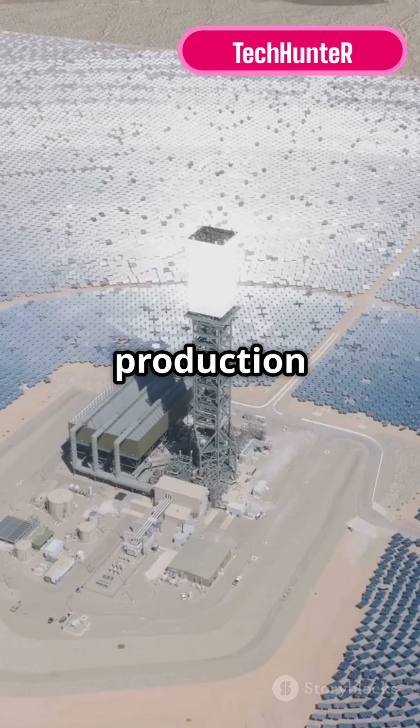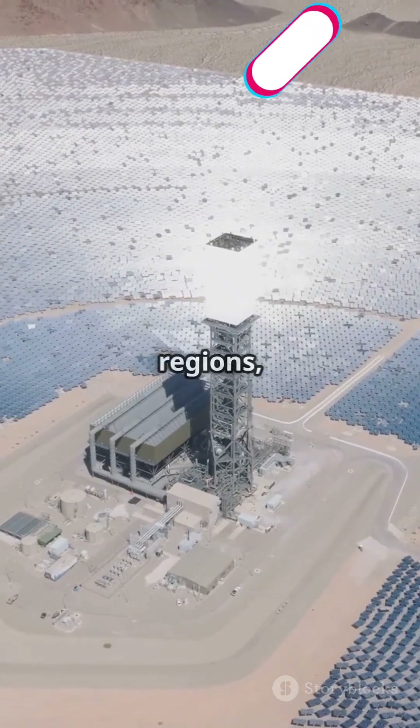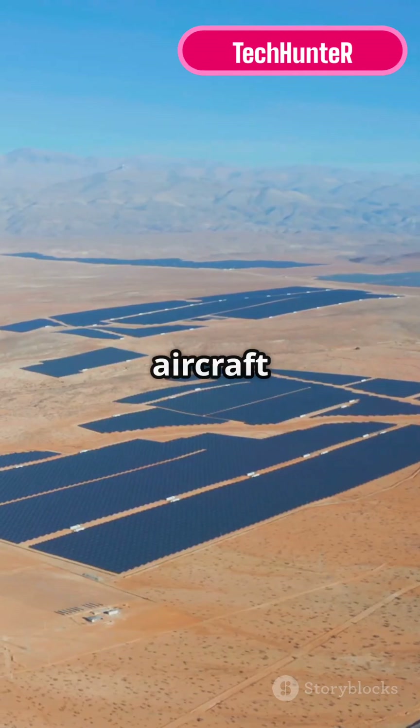This technology holds promise for decentralised fuel production, especially in remote areas, developing regions, or mobile settings like aircraft and vehicles.